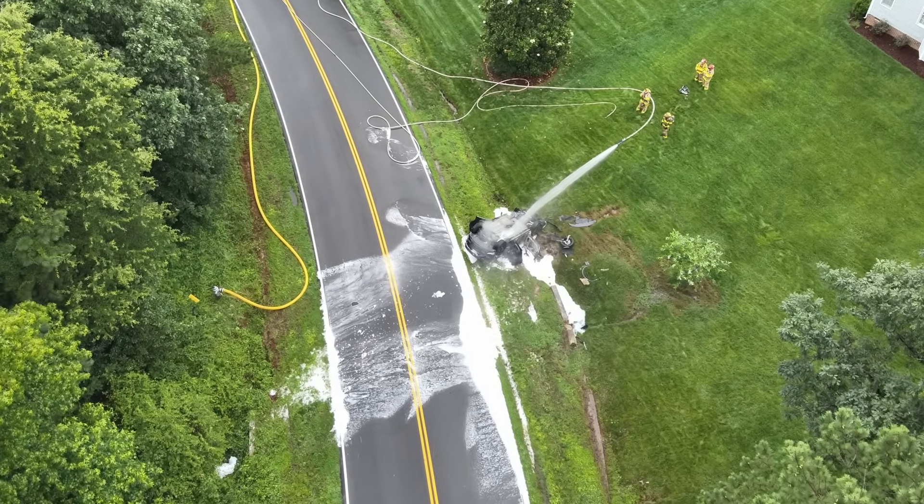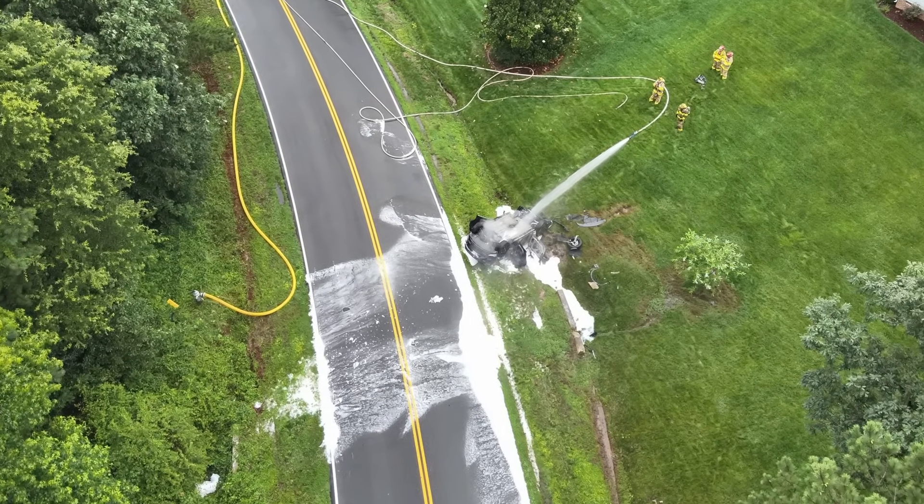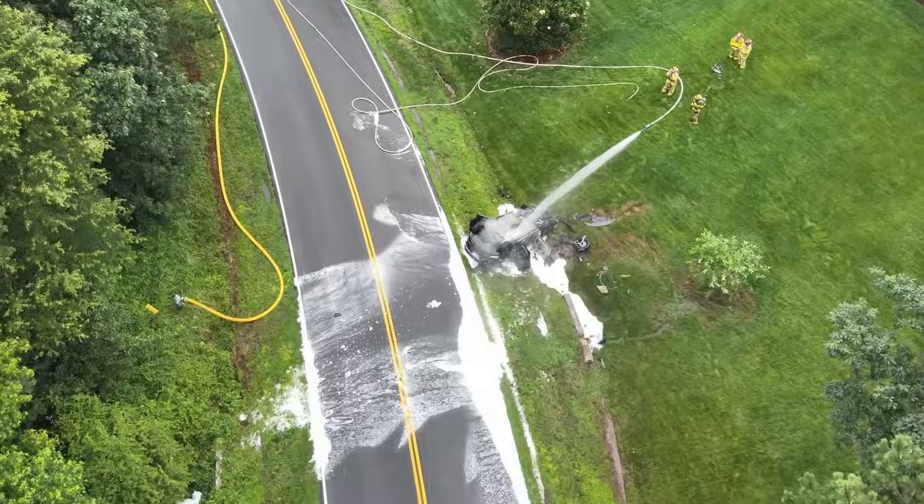One thing worth mentioning: don't worry about using foam on an electric vehicle fire. All it's really doing is wasting money — it's not going to help put the battery fire out. That's why training is critical. Chesterfield has been ahead of the curve with EV battery training since 2021, and by the end of this year, all firefighters in Virginia are going to be required to go through similar training. That's a huge win.